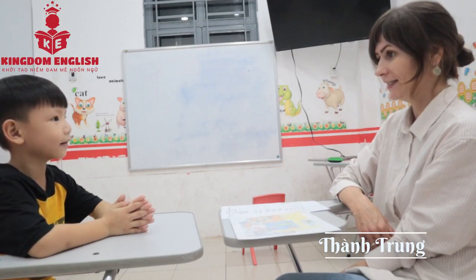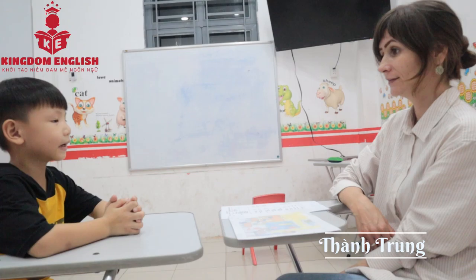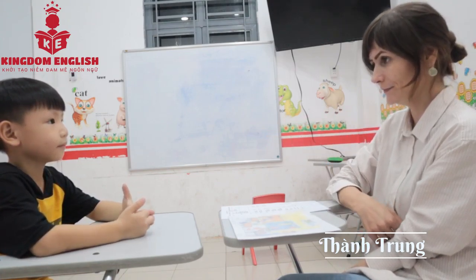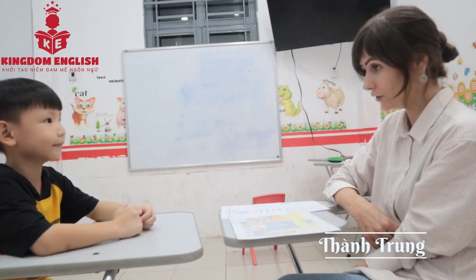Hello. Hello, teacher. How are you today? My name is Nathalie. What's your name? My name is Nathalie. Good.